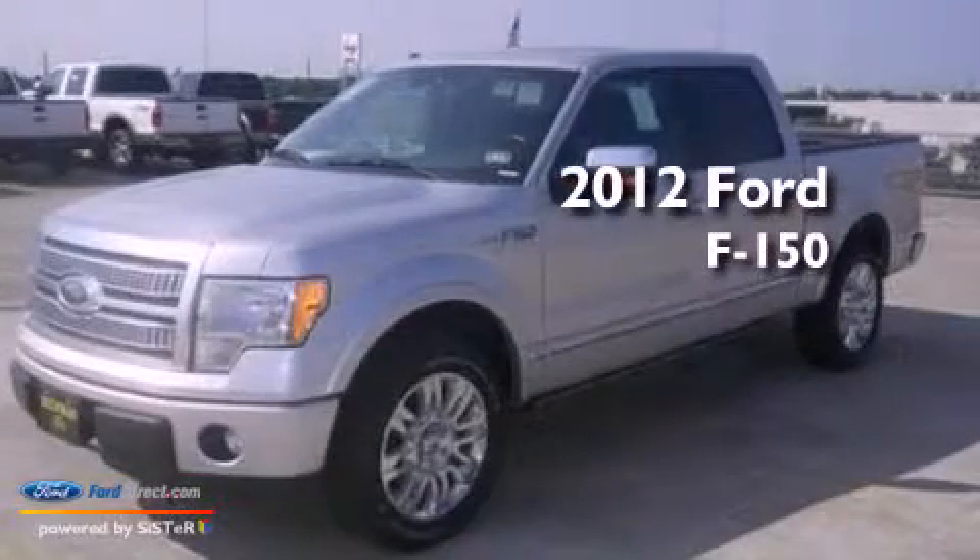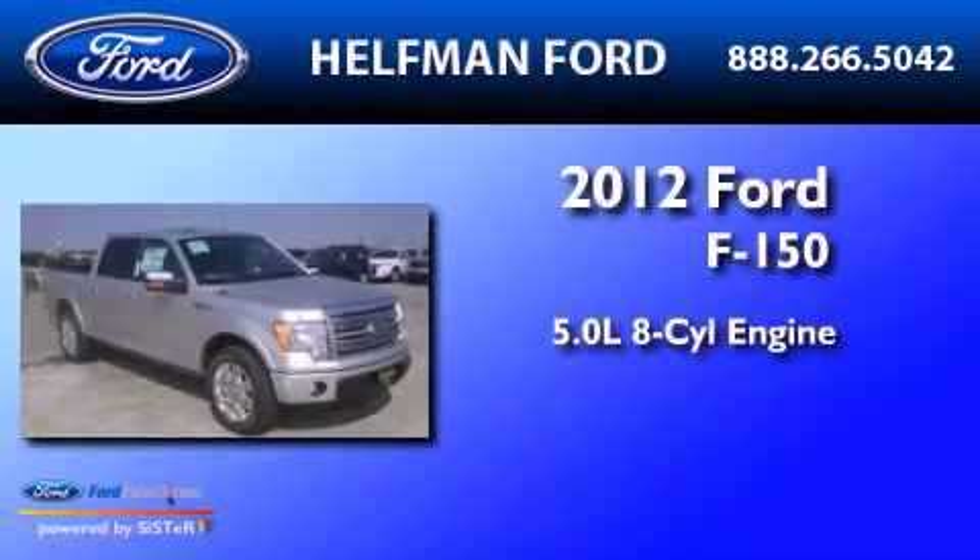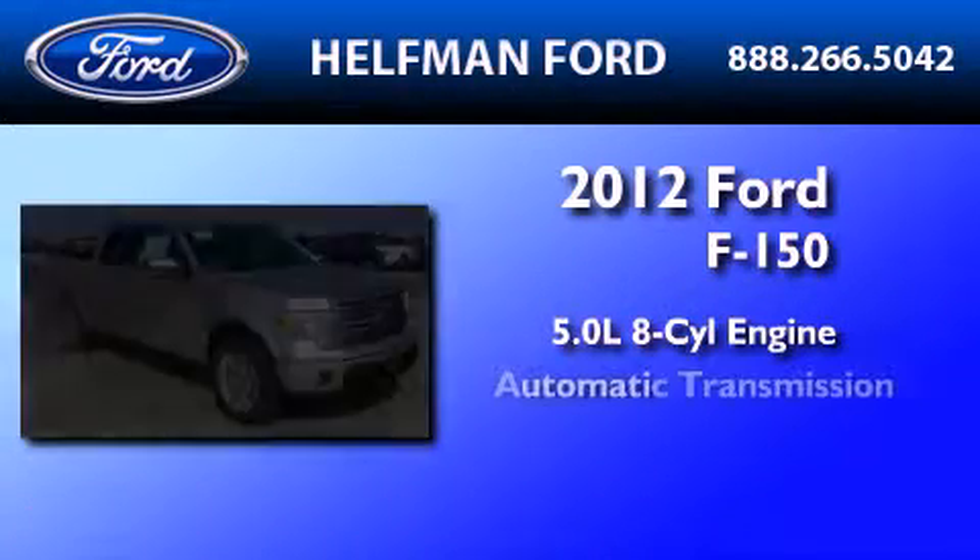This is a brand new 2012 Ford F-150. It features a 5.0 liter, 8-cylinder engine and an automatic transmission.